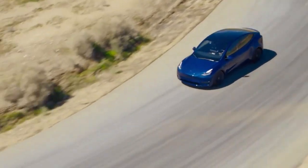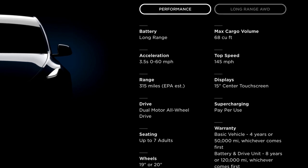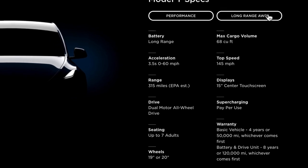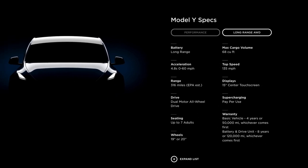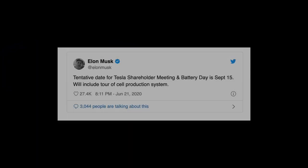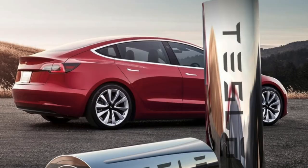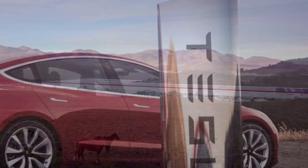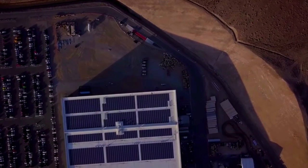The Tesla Model Y is both a functional and fun car to drive. If you need more miles, get the Long Range Model Y, which is rated for 316 miles. Given the weight differences between the Model Y and Model 3 and the range penalty, the Model Y is another tech marvel from Tesla. With Tesla's Battery Day event just around the corner, it'll be interesting to see what Elon Musk will reveal about their latest battery technology developments and what that means for future cars.